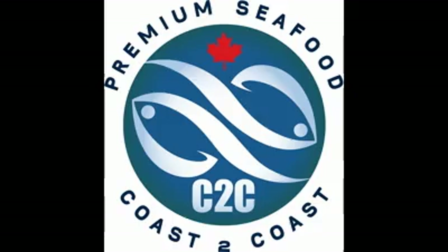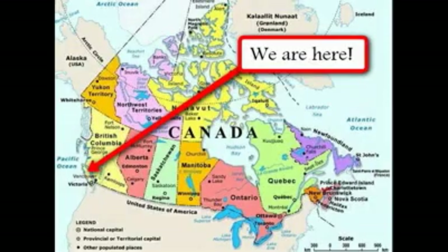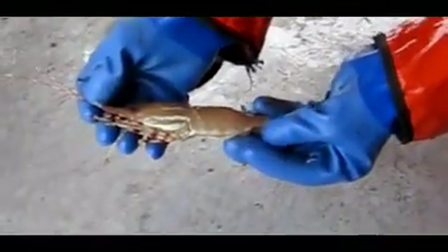Sea-to-sea spot prawns offer one of the most well-managed fisheries in BC. With rigorous attention to stock management and quality of the catch, chefs and consumers can be confident we have the best prawns available anywhere.